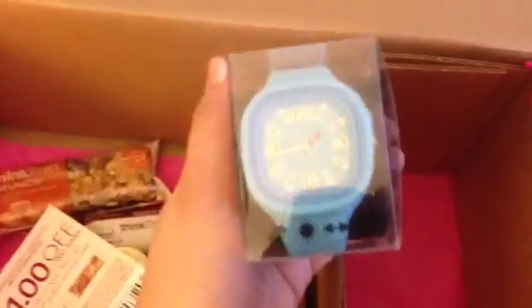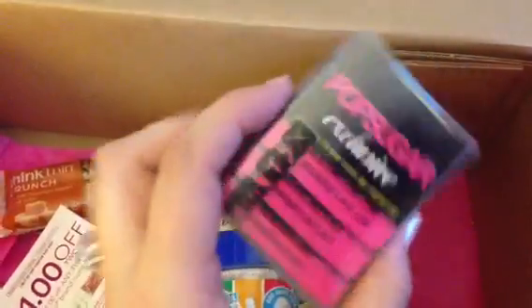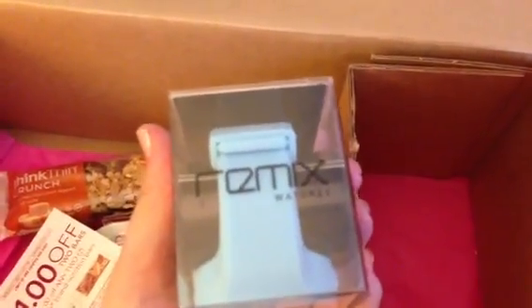The last thing I see in here — I'm kind of excited about this. I was really worried it was going to be bright pink, because that's what I kept hearing from everyone else, but it's actually a nice light blue, Carolina blue if you must say. It is a watch — this is a PopSugar exclusive — and it's from Remix Watches.